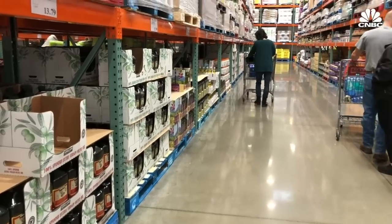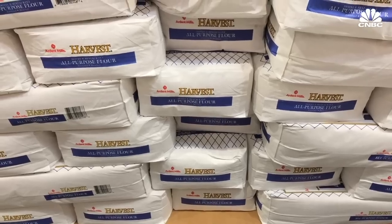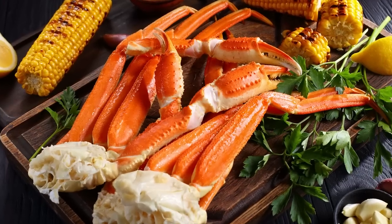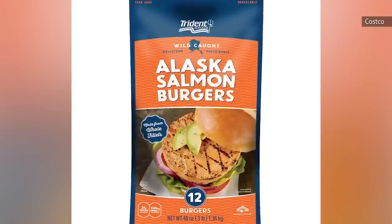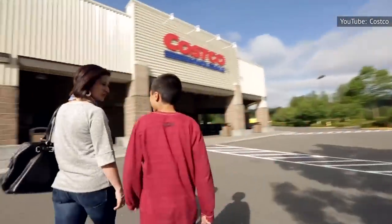First launched in California, it now operates in nearly a dozen countries worldwide. For consumers who prefer purchasing their favorite seafood items in bulk, there are some excellent options — think crab legs and fresh fish to prepared items like salmon burgers and even crab cakes. Because of Costco's sustainability commitment and generous return policy, customers can always shop with confidence.